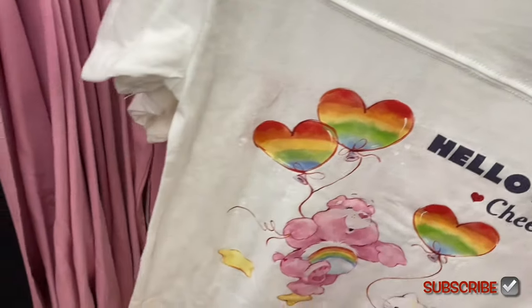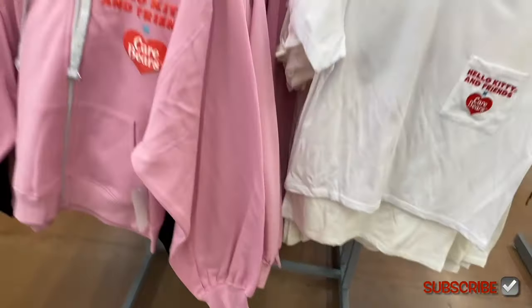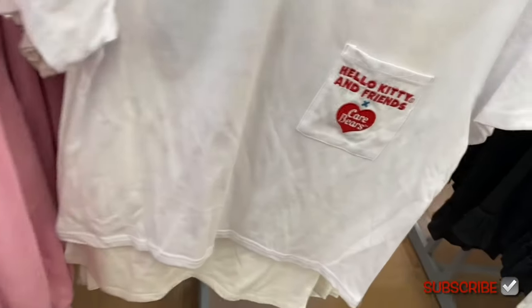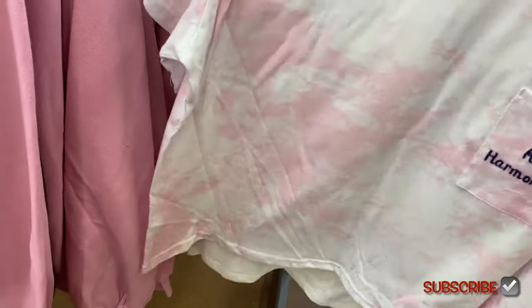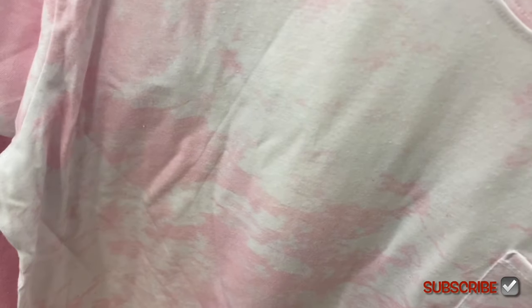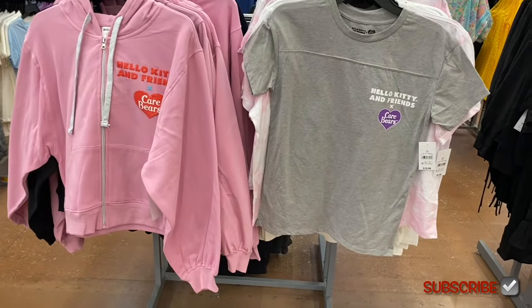There are quite a few more — one with glittery words and a glitter back, another with a stitched-on patch style. The character T-shirts are $8.98, extra small to 3XL. If I can find any online I'll tag them — look in the description box.